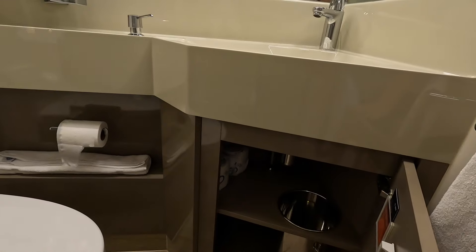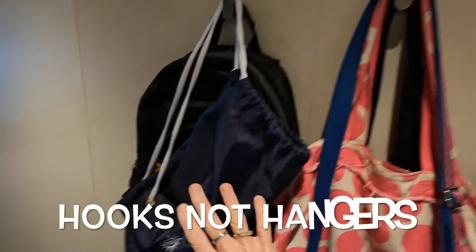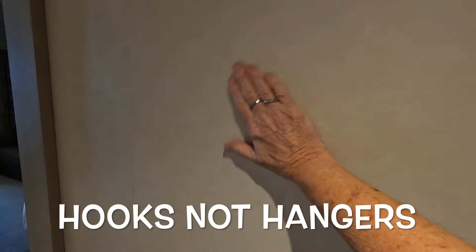Trash cans underneath there. We have one, two, three hangers — these are magnetic. If you want to bring magnetic hooks you can do that.